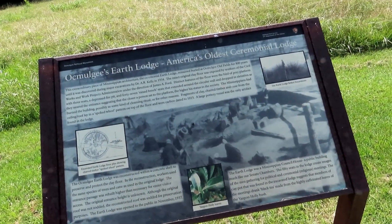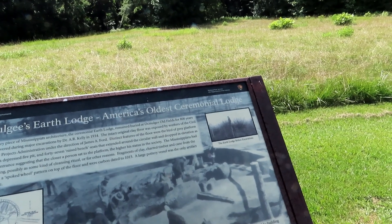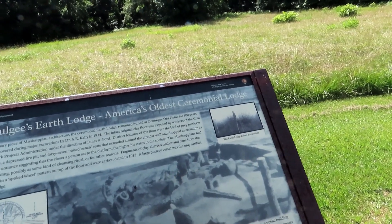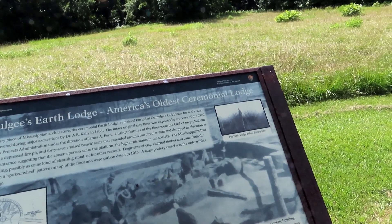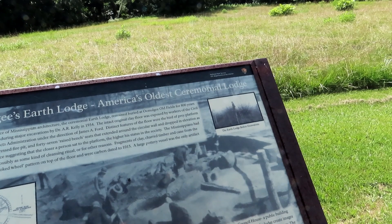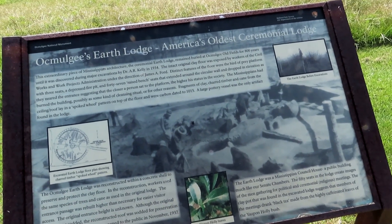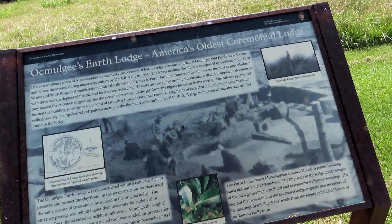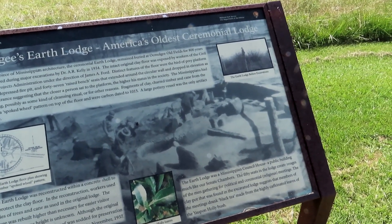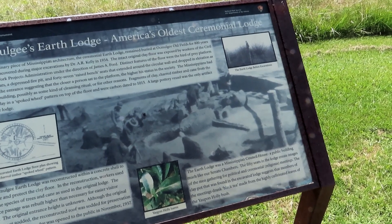The Ocmulgee Earth Lodge ceremonial lodge was buried until it was exposed by workers in 1934. The intact original clay floor was exposed by workers of the Civil Works and Work Projects Administration under the direction of James Ford. Distinct features of the floor were a bird of prey platform with three seats, a depressed fire pit, and 47 raised bench seats that extended around the circular wall and dropped in elevation as they neared the entrance — suggesting that the closer the person sat to the platform, the higher his status in society. Mississippians had burned the building, possibly in some kind of cleansing ritual. Fragments of clay, charred timber, and cane from the ceiling lay in a spoke-wheel pattern on top of the floor and were carbon dated to 1015.